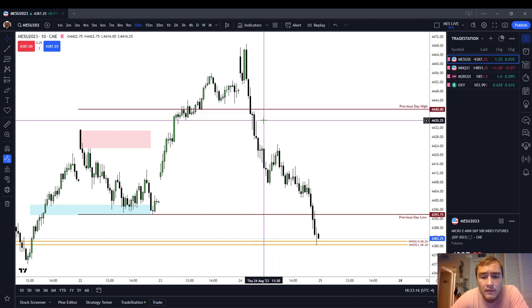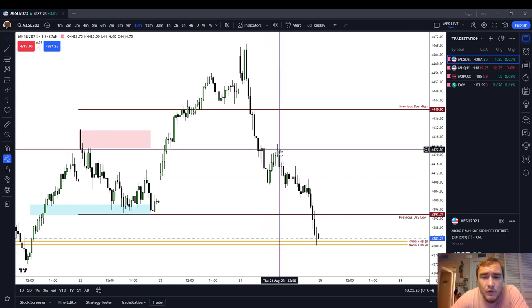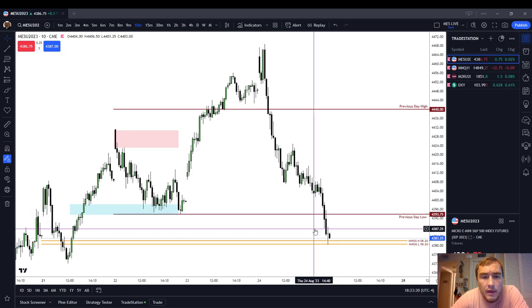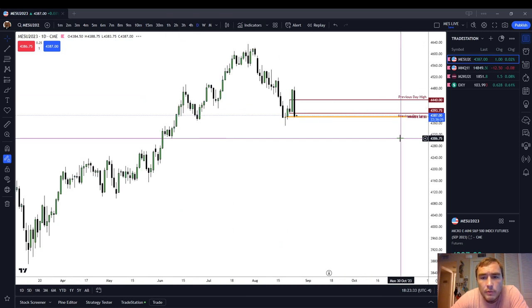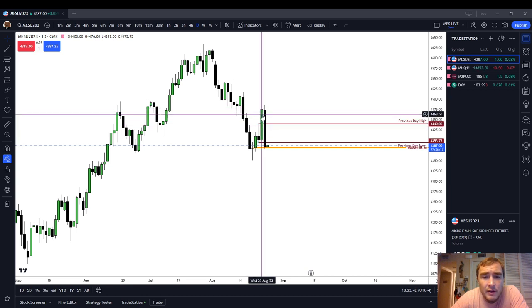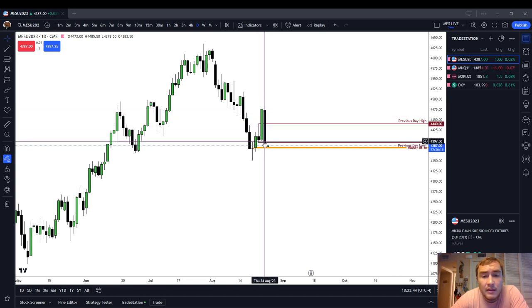We traded down during the entire AM session — you can see my crosshair is over noon. We had a little bit of a rally during the lunch session, and then at 1330 when the New York PM session opened, we continued the down move. Looking at our daily chart, Thursday's candle was just a straight black candle. This is referred to as an outside down day, meaning it traded higher than the previous day's high and lower than the previous day's low.